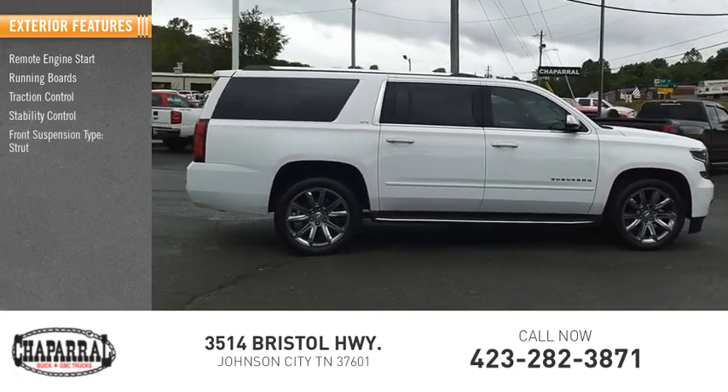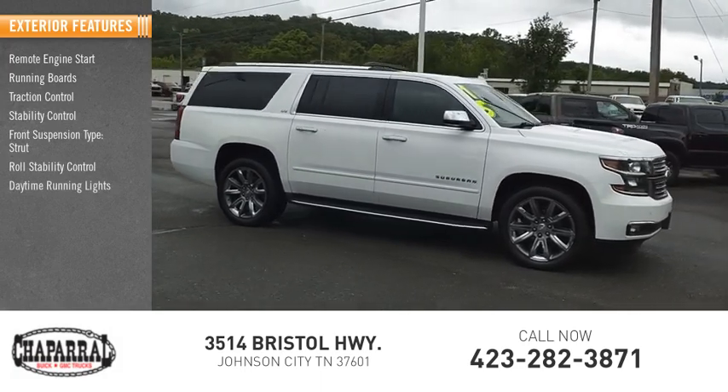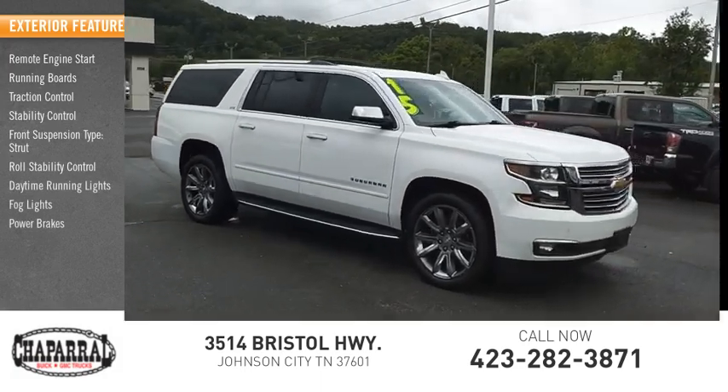Stability control, front suspension type strut, roll stability control, daytime running lights, fog lights, power brakes.